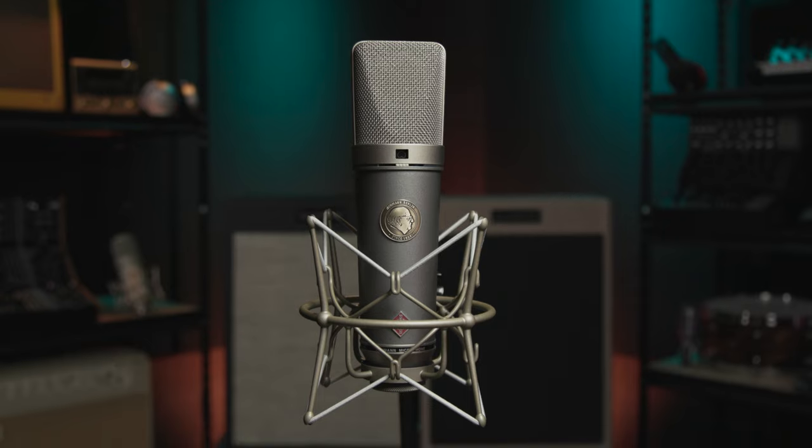And now we're thrilled to give you a chance to win a TLM 67 of your own, along with a full complement of accessories courtesy of our good friends at Neumann.